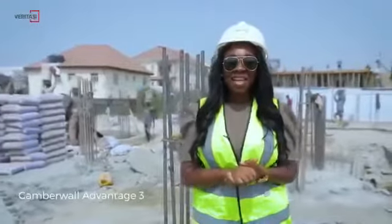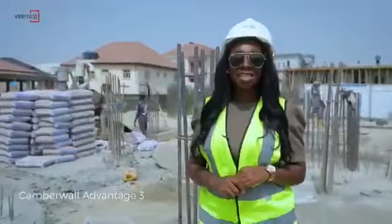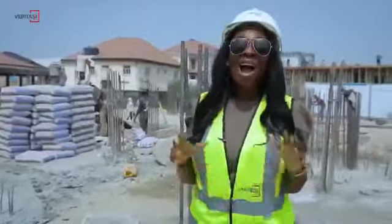Welcome to Camberwall Advantage 3. As the year draws to an end, the work does not stop here at Veritasi Homes. We're still going in full force. Just take a look at the progress at Advantage 3.